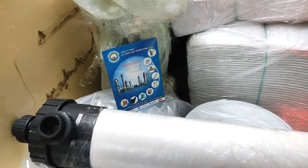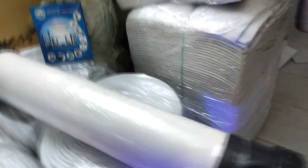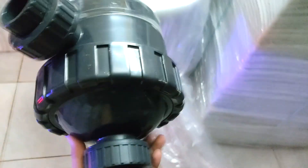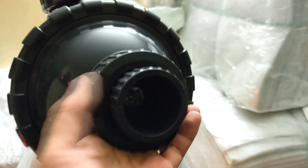Ultra filtration hollow fiber membranes are designed with a robust life expectancy, giving you confidence in your water treatment systems operation and helping you comply with regulatory requirements. Hollow fiber membranes are utilized for drinking water, wastewater, tertiary, and water reuse applications.